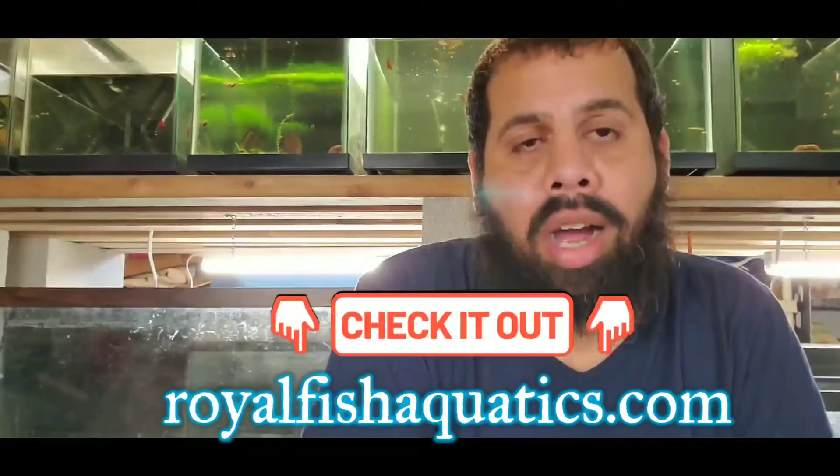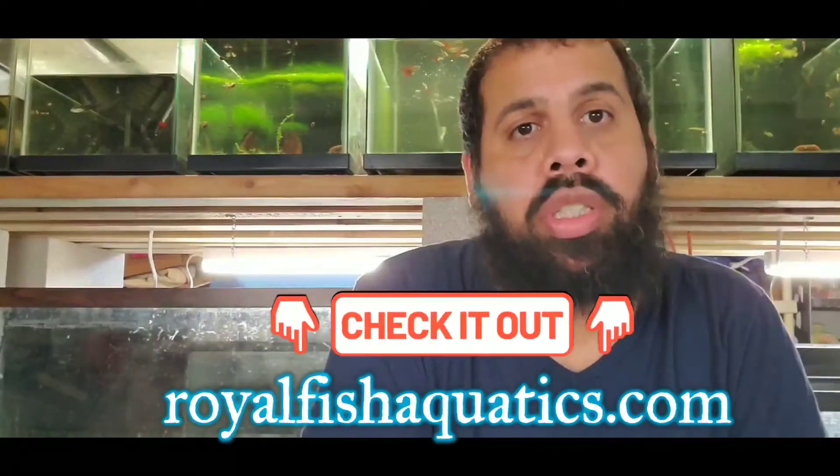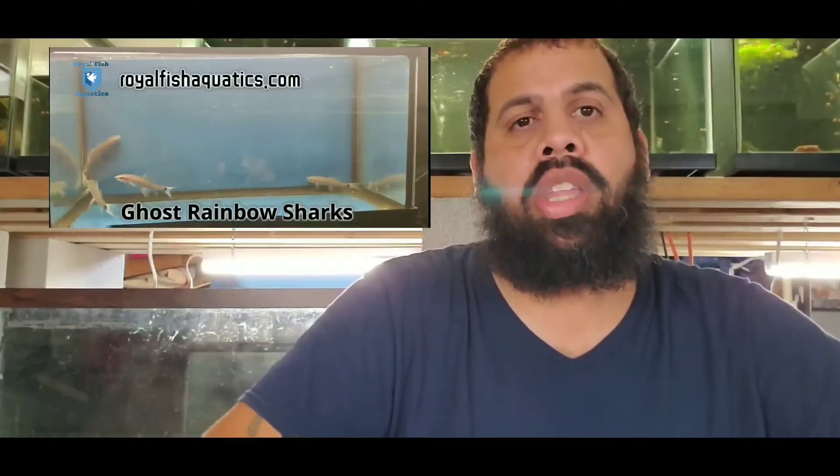Don't forget RoyalFishAquatic.com. Some of the new stuff we have is really interesting. The first one I want to talk about are the ghost rainbow sharks. These are really cool looking sharks — just like the rainbow sharks, except instead of being dark black with red fins, they're more of a gray color with white fins.